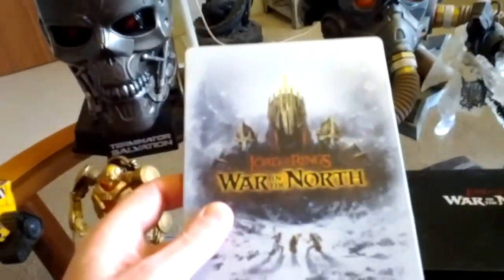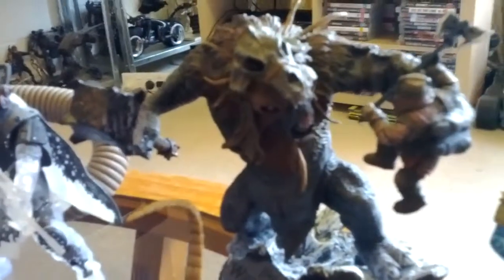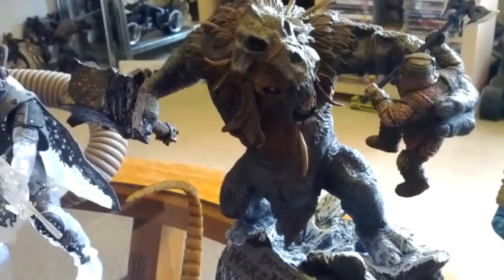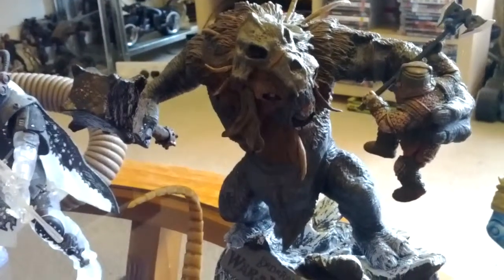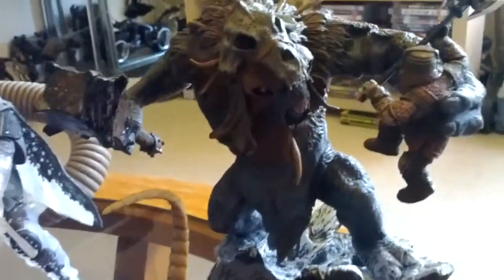Next one, I've got Lord of the Rings: War on the North. Another pretty good game. It came with this awesome troll, ready to beat the crap out of a poor dwarf. War on the North - it's a very nice looking troll. And it also came with a book with artwork. Another alright game.